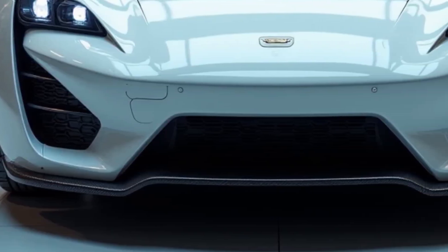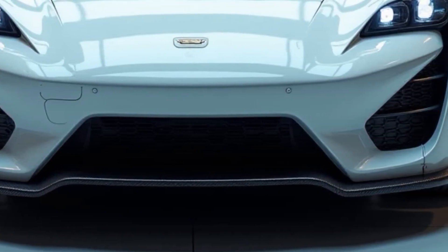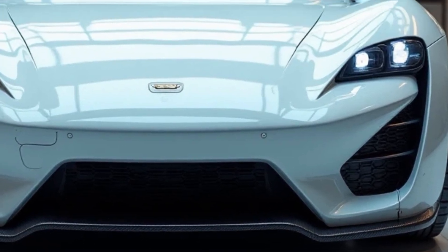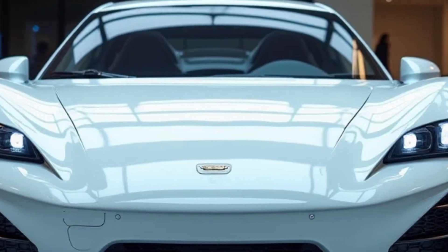Welcome back to Automotive Excellence. In the world of electric vehicles, one brand is taking things to a whole new level. Meet the BYD U9 — a revolutionary step forward in automotive engineering. Let's dive into what makes this EV so special.